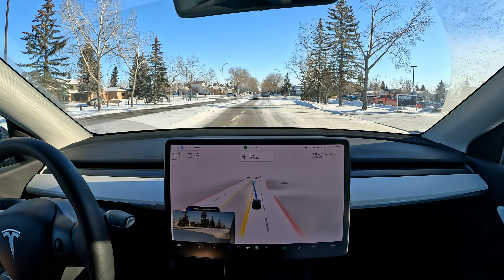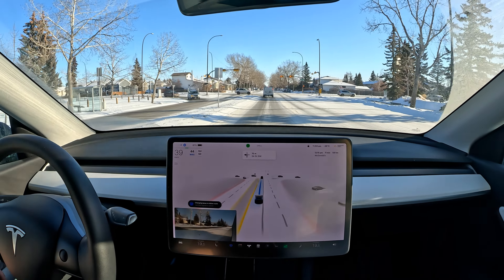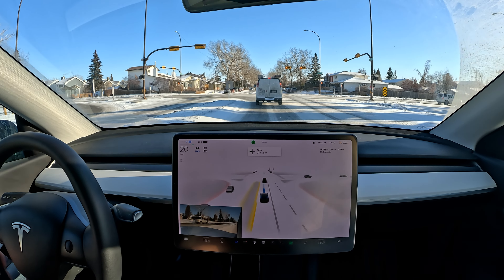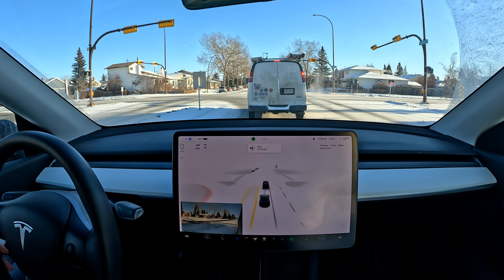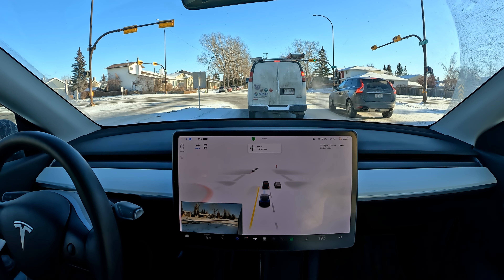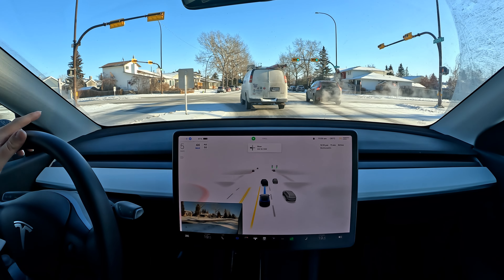So that was our first disengagement. The sharp sun and today's weather is maybe messing with FSD's capabilities a little bit. Let's see how the rest of the drive goes — if I find this happening more and more I'll probably recalibrate the cameras again. I haven't recalibrated the full self-driving cameras for a very long time.